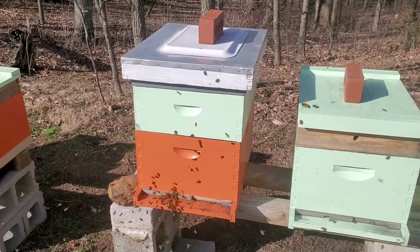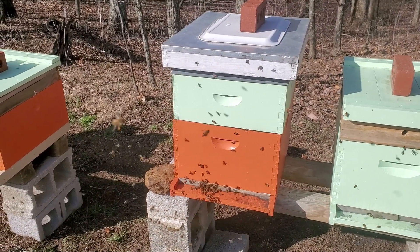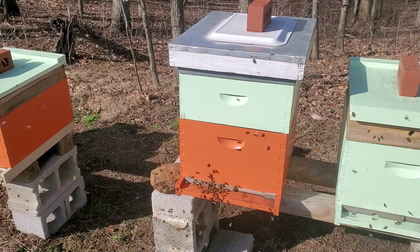This colony here was from a package of bees.